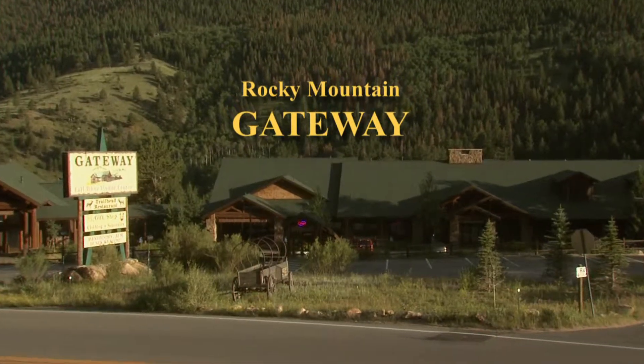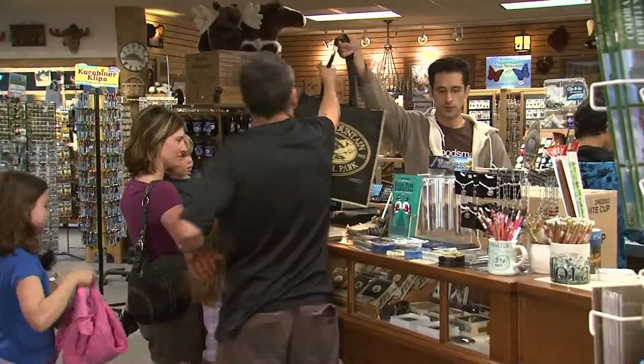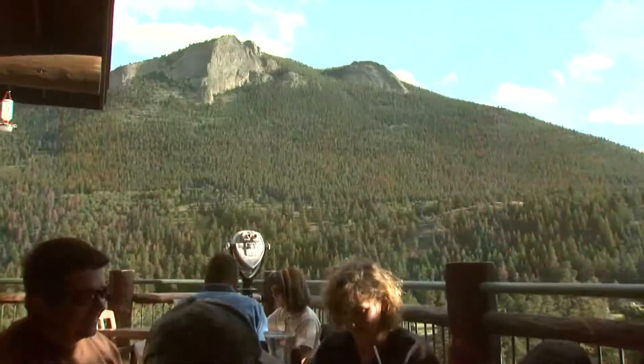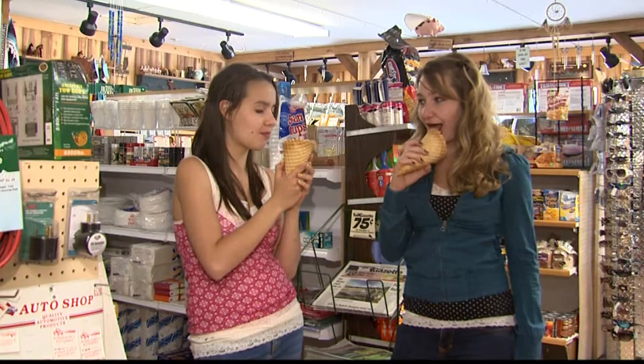Let Rocky Mountain Gateway be a part of your National Park experience. Classic park memorabilia and clothing, both practical and fun, along with a collection of fine Native American jewelry. Enjoy the great food and the view in the Trailhead Restaurant, and stop by the grocery store for an old-fashioned ice cream cone.